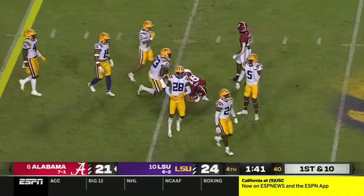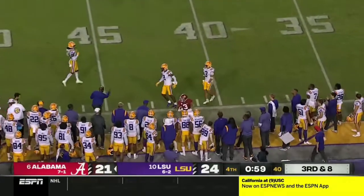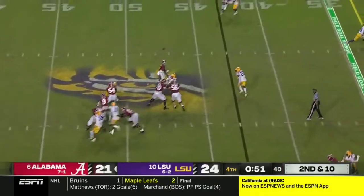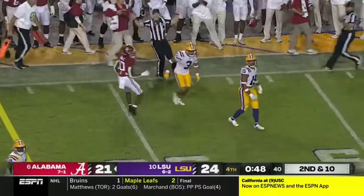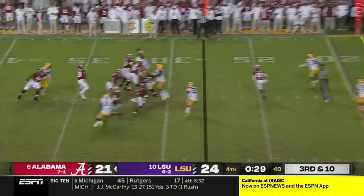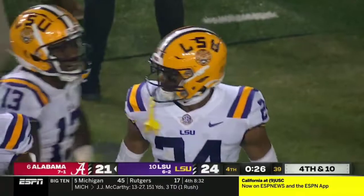Catch made by Latu — good start to the drive, out to the 40. On third down, Young converts again, catch made by Burton, skips out of bounds at the LSU 43. Young with another long throw — diving attempt, catch made by JoJo Earle. His first of the night is a huge one. They just get it off. Young steps up, delivers — incomplete, knocking the ball loose was Bernard Converse as Brooks tried to clutch it.